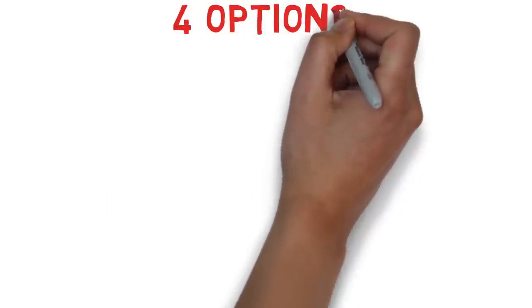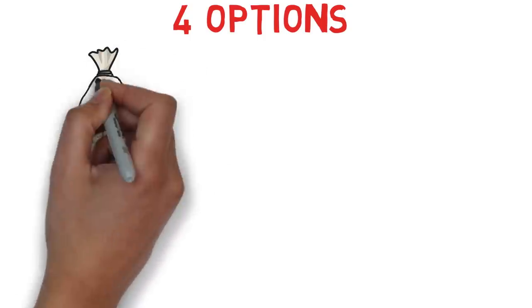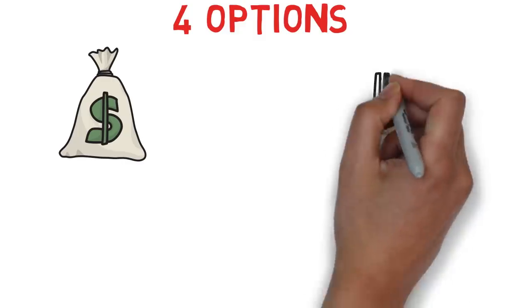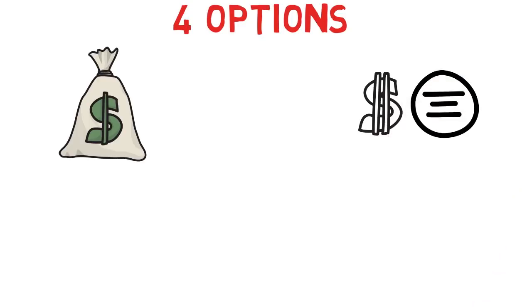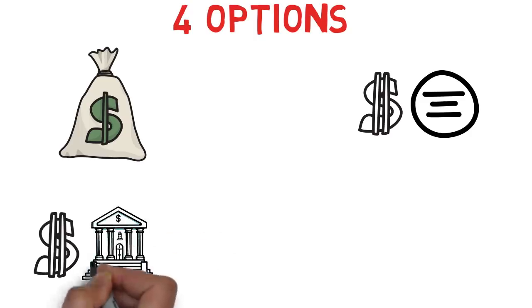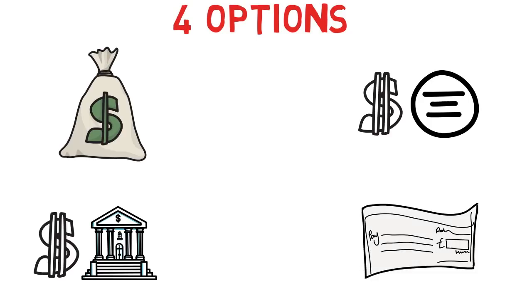You have four options in total and you can choose one of them. The first option is having all the amount with you in cash. The second option is having some amount in cash and some in your bank in your home country. The third option is some amount in cash and some in a Canadian bank account. The last option is having a traveler's check and some amount in cash for the first few days in Canada.